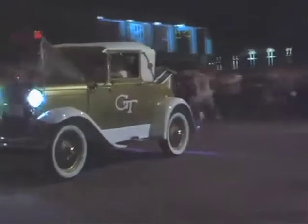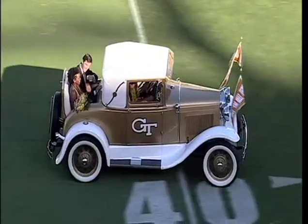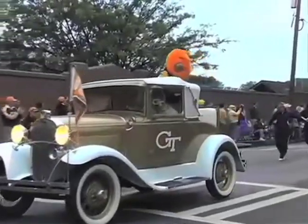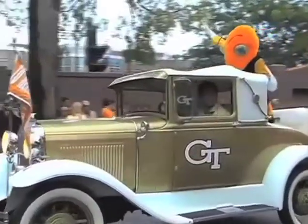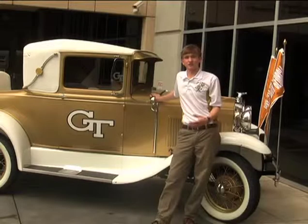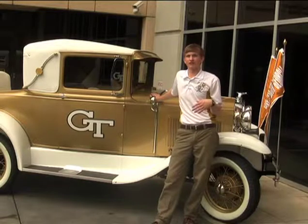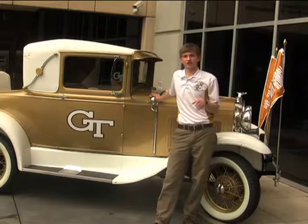We try to make it to every Georgia Tech official event, so definitely convocation and graduation — we're always there because it is the students' mascot and we try to make it available for students to see it. There are a couple other traditions that are more specific to the drivers, and probably the most famous is that each driver replaces three parts on the car, and those are the only three parts that really change from year to year.